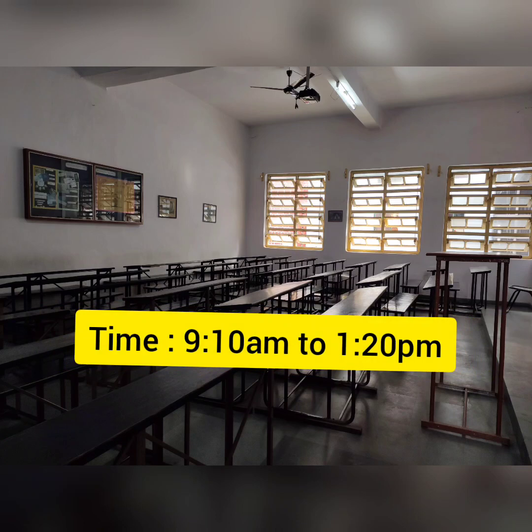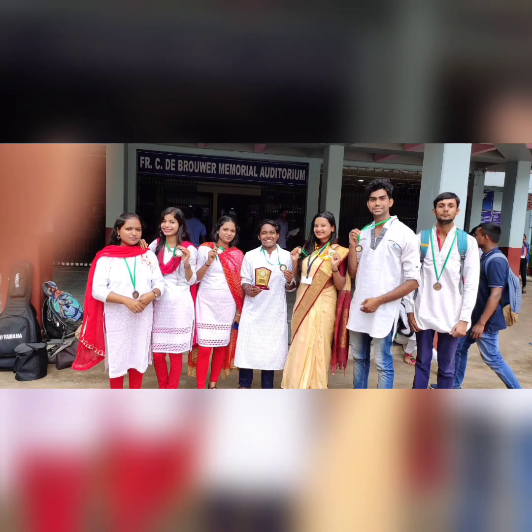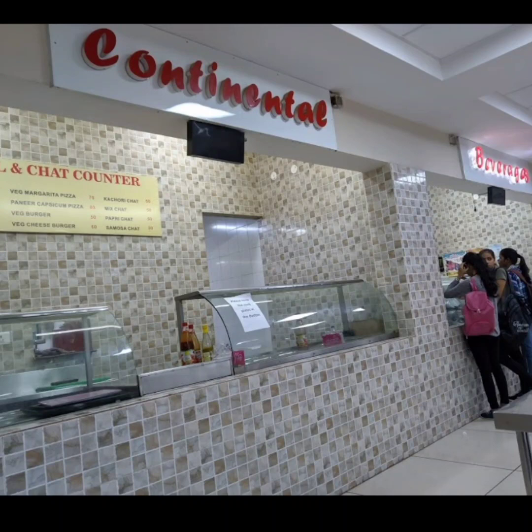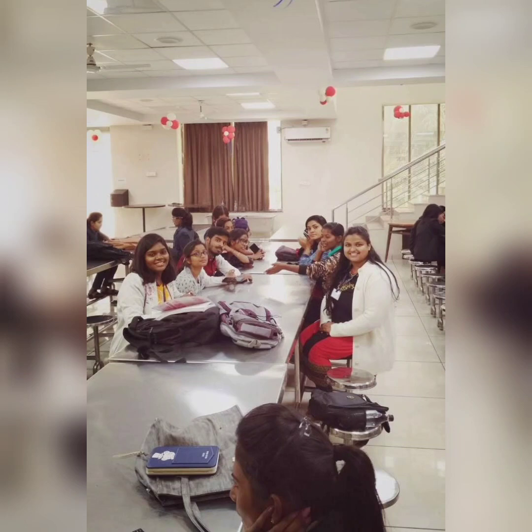When you come to the second semester, our classes will be from 9:10 to 1:20. Since our college timing is very long, we don't get a separate break but we manage to eat during that time. There are canteens in our college, so sometimes when you have a free period or after your classes are over, you can go to any of the canteens.